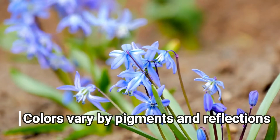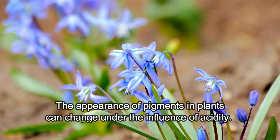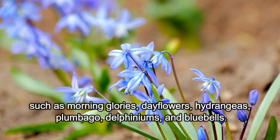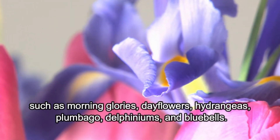Colors vary by pigments and reflections. The appearance of pigments in plants can change under the influence of acidity. It's the unison of these alterations and light reflections that create stunning colors of many plants, such as morning glories, dayflowers, hydrangeas, plumbago, delphiniums, and bluebells.